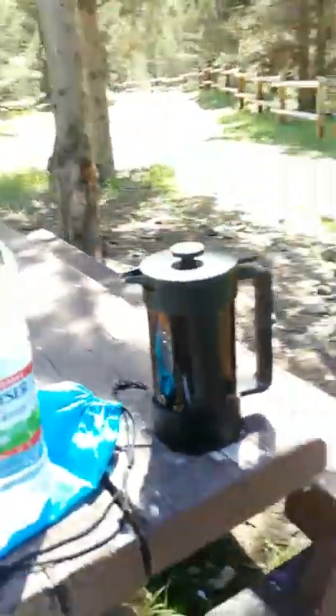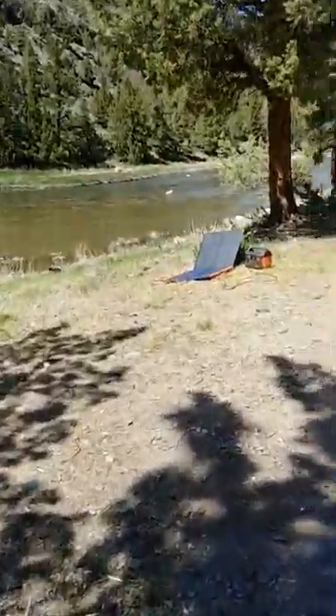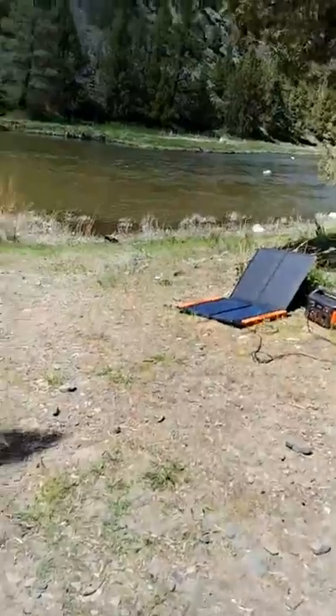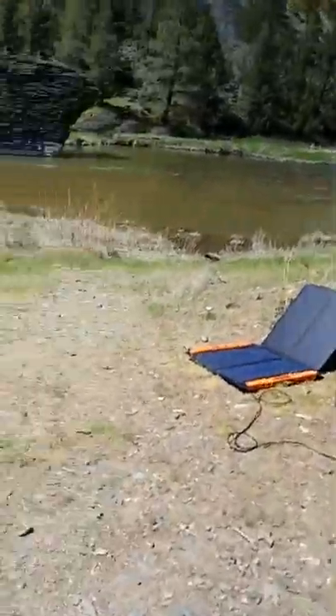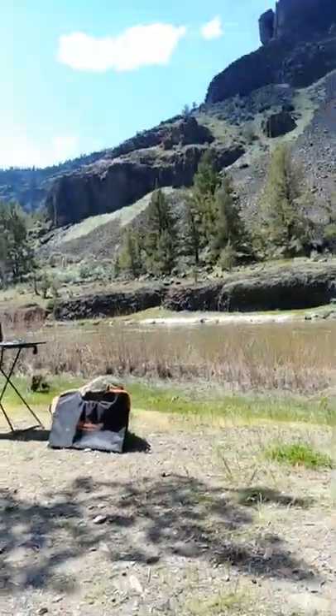The Starbucks coffee press. I always try doing the whole pour-over thing but it's just too dang watery for me. I like to almost be able to chew my coffee — I want a good, hearty French roast, strong coffee that wakes me up in the morning.